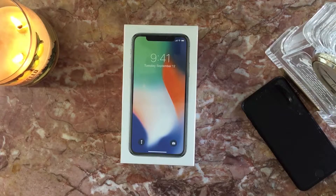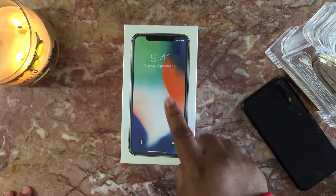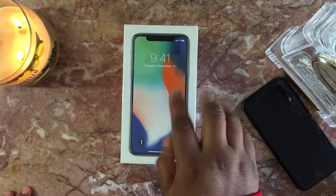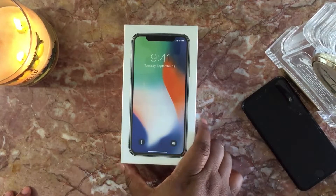Hey guys, it's me — got 38 here. I am so excited, the FedEx people just brought my phone! I've been waiting all day for this. Without further ado, let's go ahead and get into this.